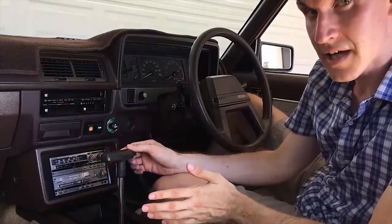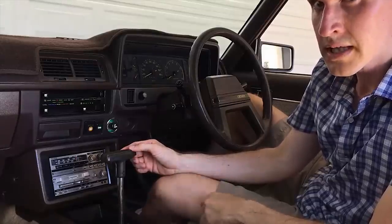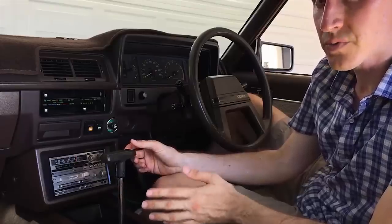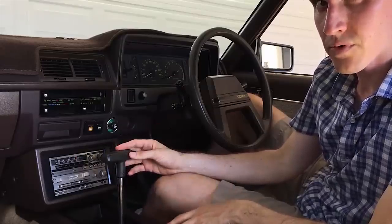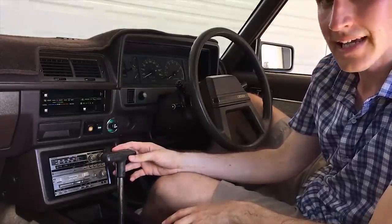This car didn't come standard with air conditioning — it was a dealer-fit option. The tariffs for foreign-made cars in Australia when this was sold in 1983 were quite high, which is why Toyota didn't fit standard air conditioning in this case. My grandfather, when he bought this car, didn't like air conditioning, so this car has never had air conditioning fitted.